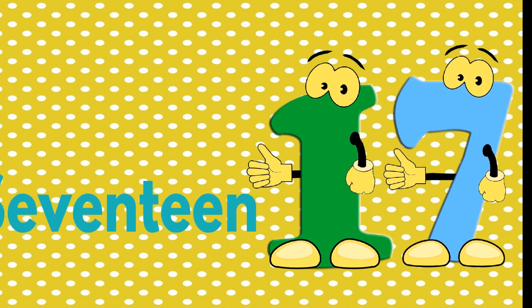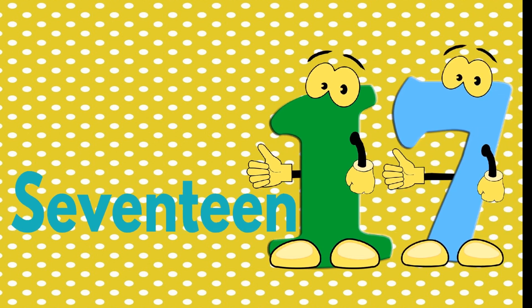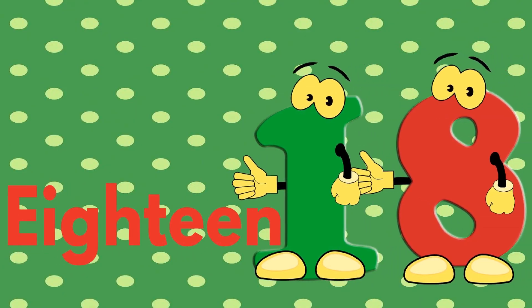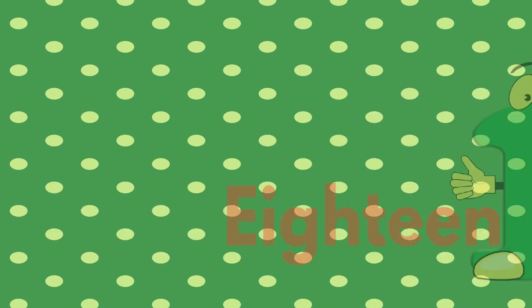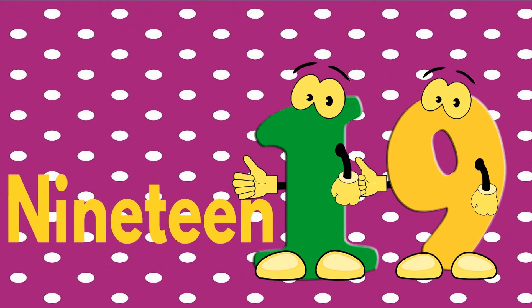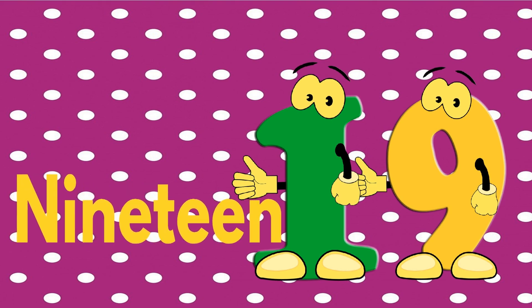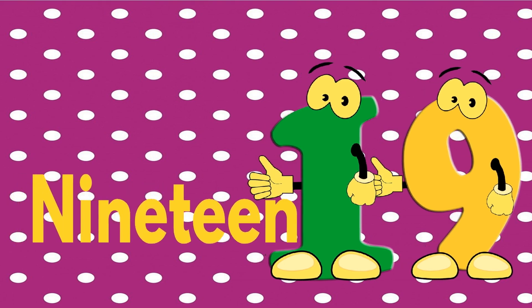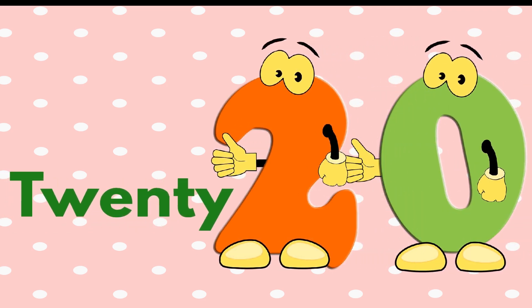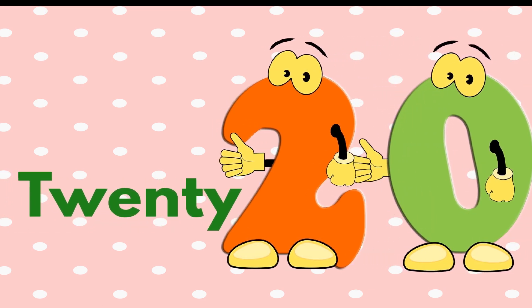The next is 17 — S-E-V-E-N-T-E-E-N. 17. The next is 18 — E-I-G-H-T-E-E-N. 18. The next is 19 — N-I-N-E-T-E-E-N. 19. The last is 20 — the spell of 20 is T-W-E-N-T-Y. 20.